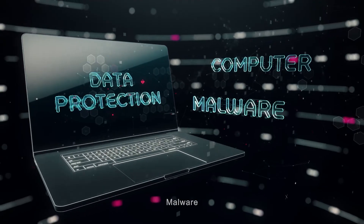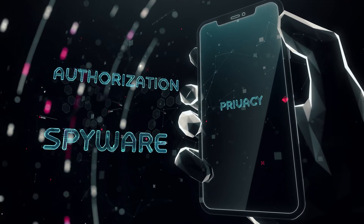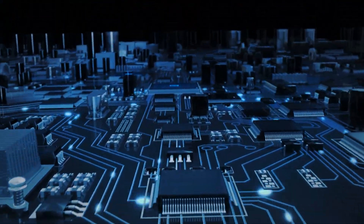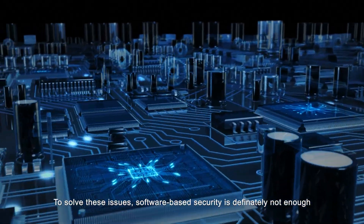Virus attacks, malware, spyware. To solve these issues, software-based security is definitely not enough.